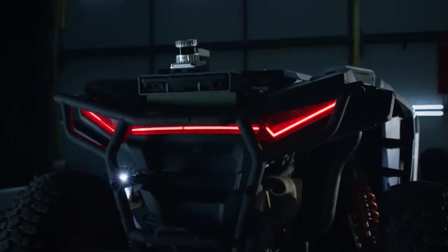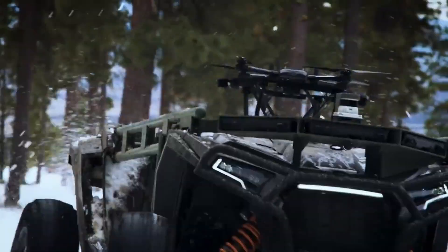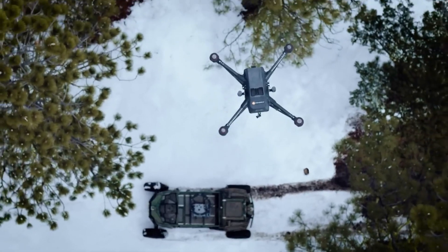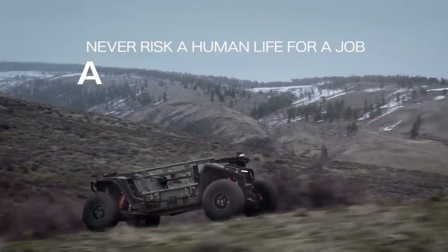They didn't just build a vehicle — they built a force multiplier. Need reconnaissance? Strap an ISR drone launcher on top. Clearing a minefield? Hook up a breaching trailer. Need to resupply a unit deep in the dirt? Throw it on Ultra's flat deck. This thing is literally a battlefield Lego set, built to swap missions in minutes and keep charging forward.